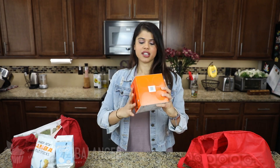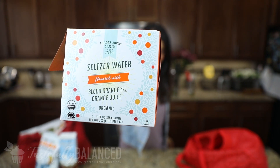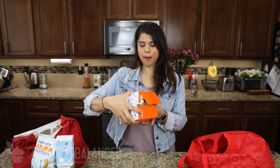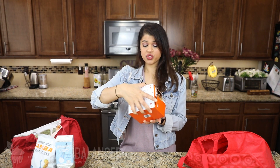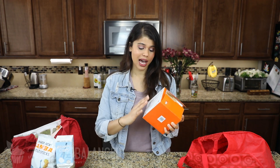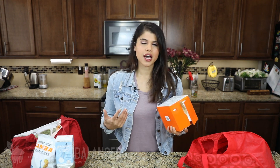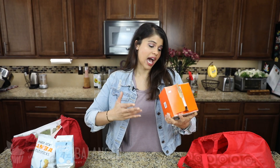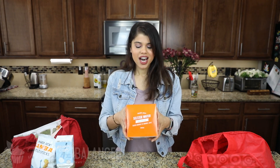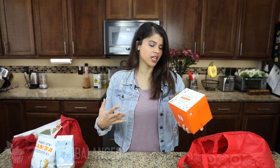Next up is a seltzer water — I already opened one. This one is a blood orange and orange juice flavor. If you know what Spindrift is, this is very reminiscent of that brand. It's got a very natural kind of sweetness because they add the juice of the actual fruit instead of natural flavors. I also tried a lemon ginger one, which was really good.